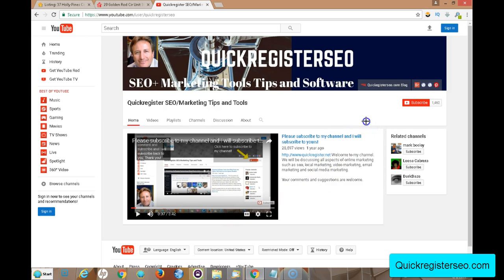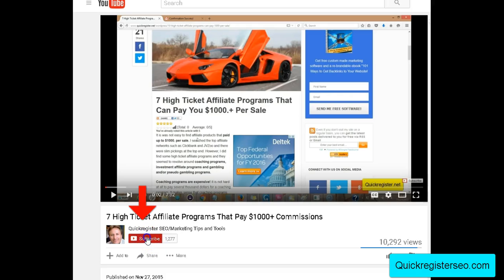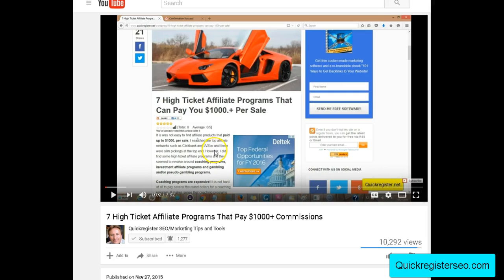But first I'd like to ask you to please subscribe to my YouTube channel. Just click subscribe here, click the little bell, check 'Send me all notifications,' and save. Then every time we come out with a new YouTube video, you'll be the first to know.